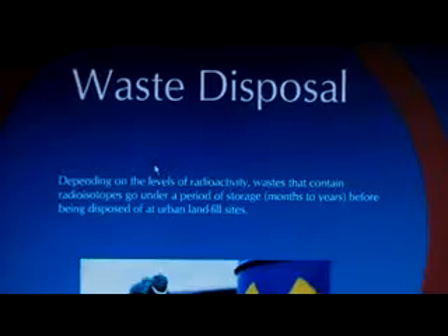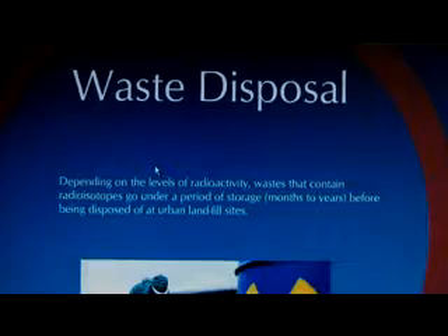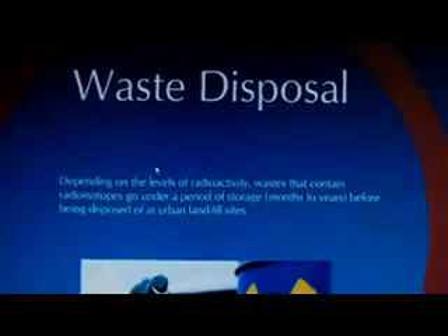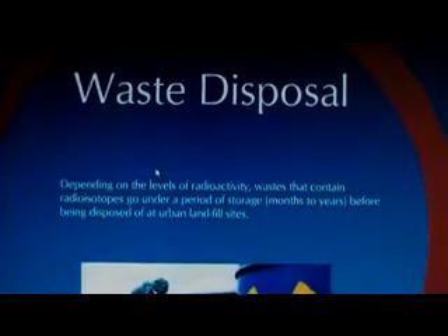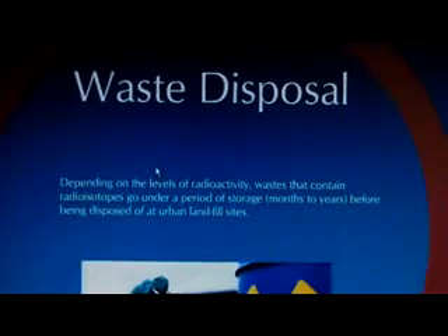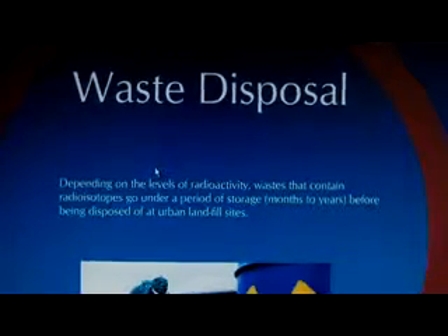The use of radioisotopes for medical diagnosis and treatments produces mainly low-level waste. This waste includes things like paper, tools, clothing, and filters, which contain small amounts of short-lived radioactivity. These types of waste often undergo short-term storage — which can take months to a few years — before being disposed of at urban landfill sites. However, wastes with higher levels of radioactivity are considered intermediate-level or high-level waste, and require long-term storage before they are disposed.